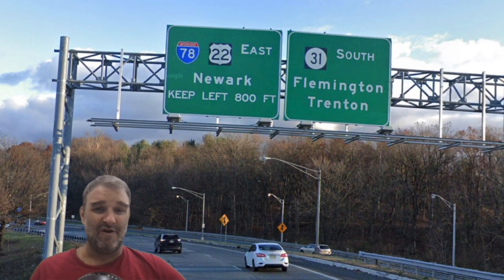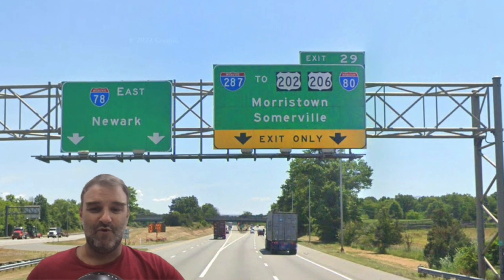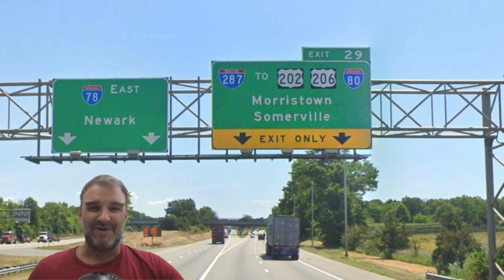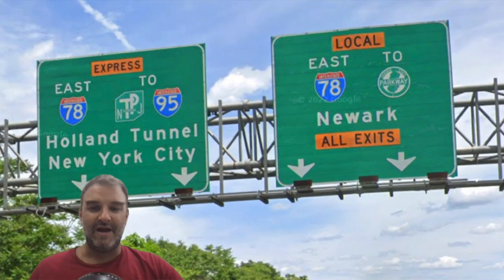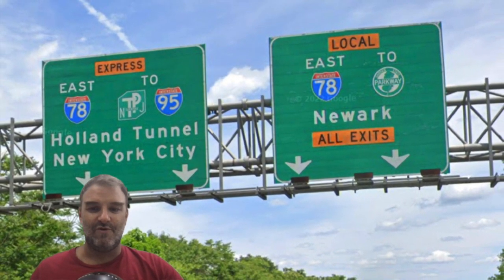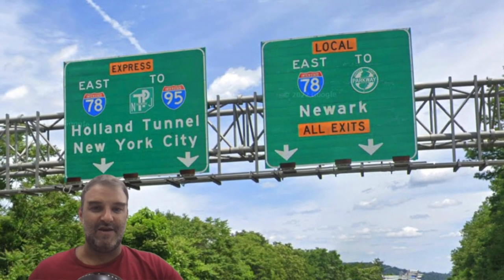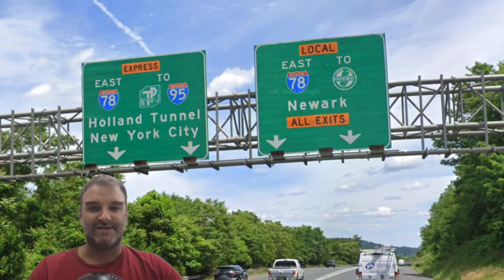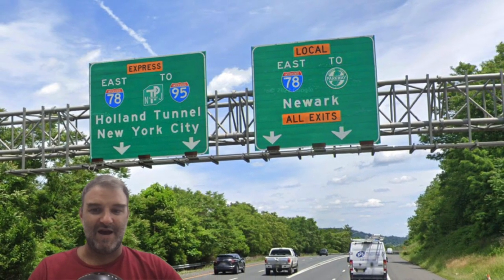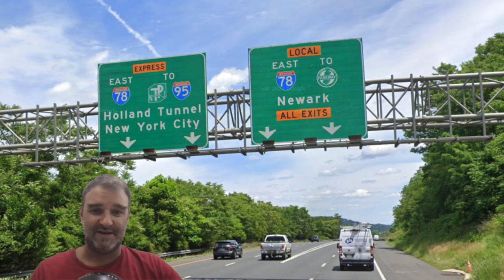We get Newark on all the overhead signs here. Now we're meeting 287, which is signed for Morristown and Somerville — seems like there are probably better control cities they could use for that too. Still 78 Newark. Now 78 is going to split into Local and Express. As we split, we are signed East 78 Newark for Local because all exits, and East 78 Express — 78-295, Holland Tunnel, New York City. So that makes perfect sense. That's pretty well done there.